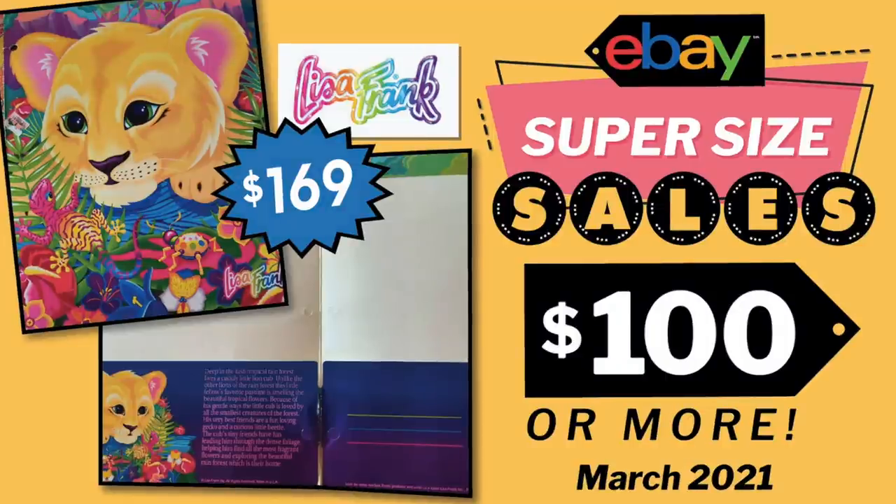Hi eBay sellers! It's time for another eBay super-sized sales video. The sales I'm going to be showing you were posted in my Facebook group the week of March 15th, 2021. Sellers in the group share what they found, where they found it, how much they paid for it, how much it sold for, show us the actual sale, and a little backstory. This is a great way to learn what sells so that when you are out there sourcing at thrift stores, garage sales, estate sales, or even your own house, you will know what types of things sell for $100 or more.